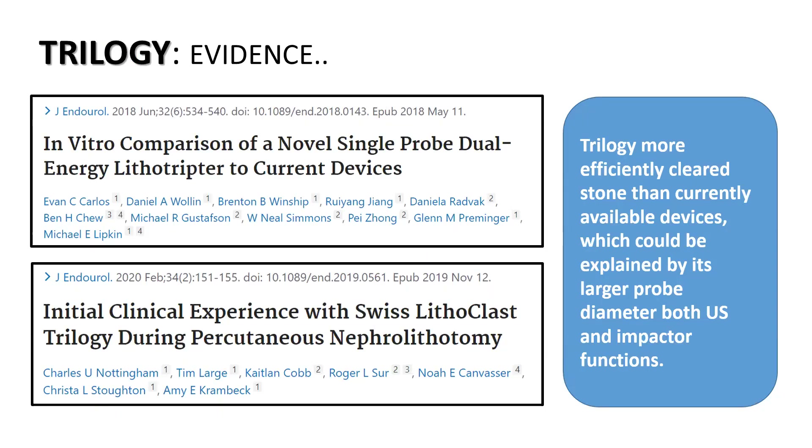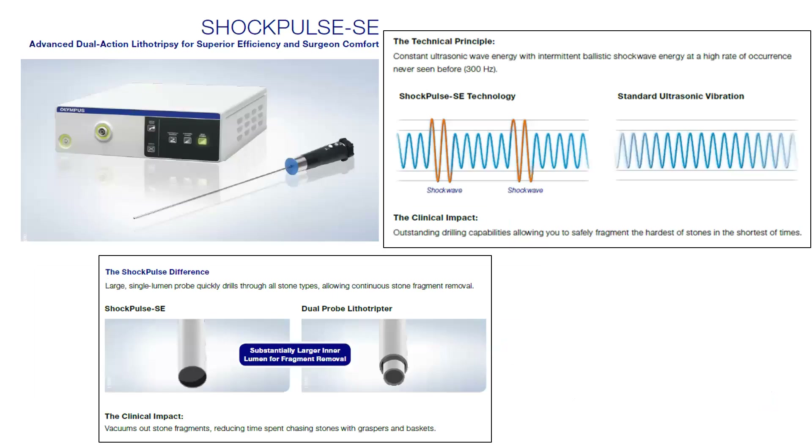In vitro as well as in vivo studies, Trilogy has been shown to be efficient and fast in achieving stone-free rates as well as reducing complication rates.